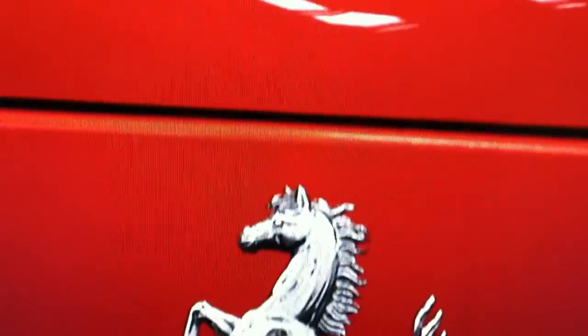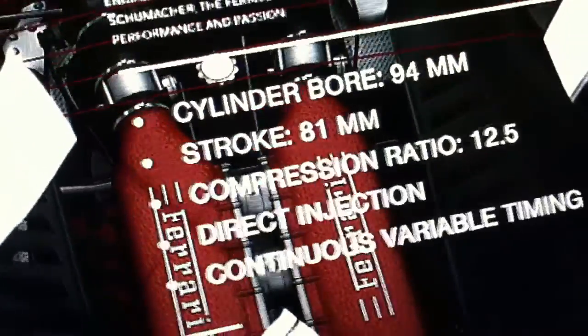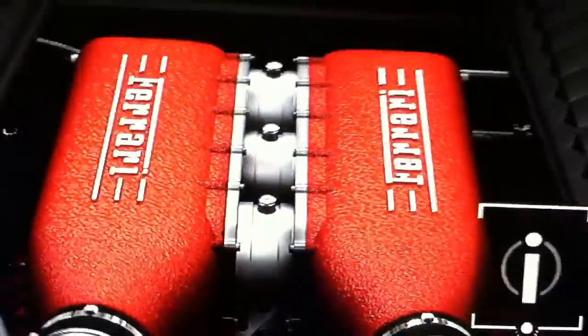The 4.5 liter V8 engine produces 562 horsepower. This helps the car reach 0 to 60 in 3.4 seconds and achieve a top speed of 202 miles per hour. Sweet.